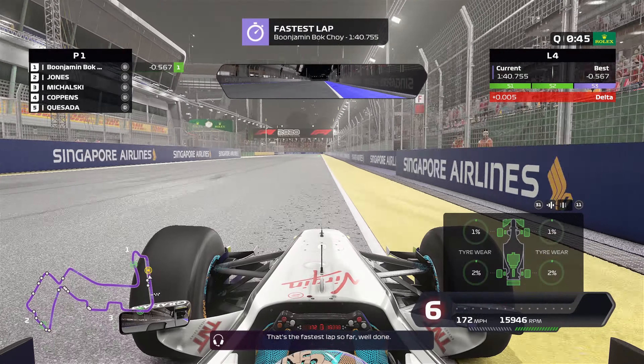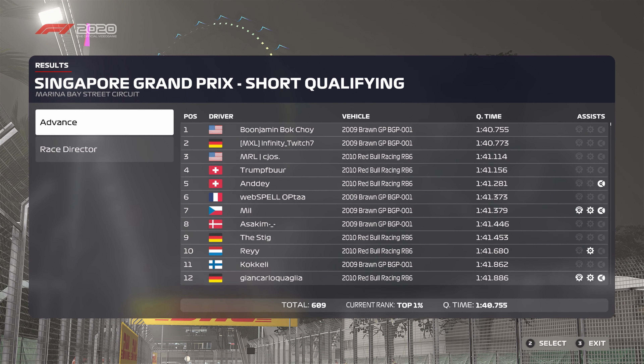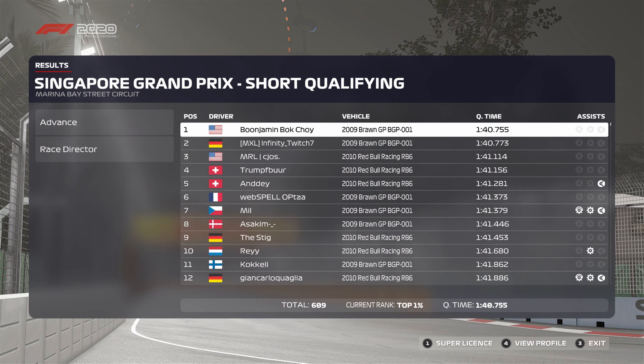That's the fastest lap so far — well done. That is our fastest lap, and as you can see from the excitement, it was good enough for P1 at the time.